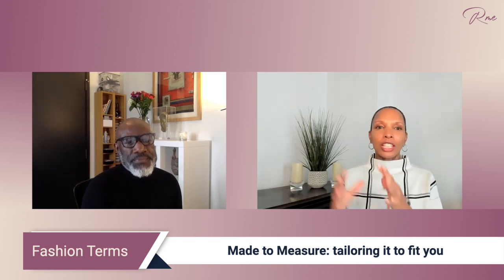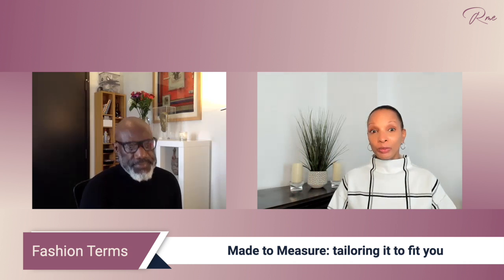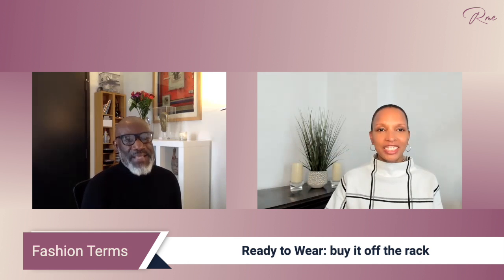Made to measure is taking something and making it to fit you. That's correct. And then ready to wear — we go to the store, we like it, we buy it, it fits. And then you can alter it, you can tailor it to fit.